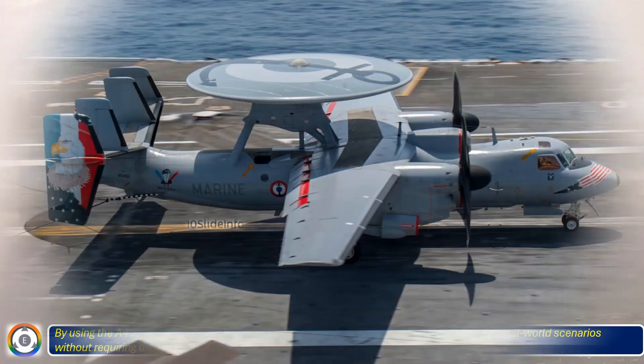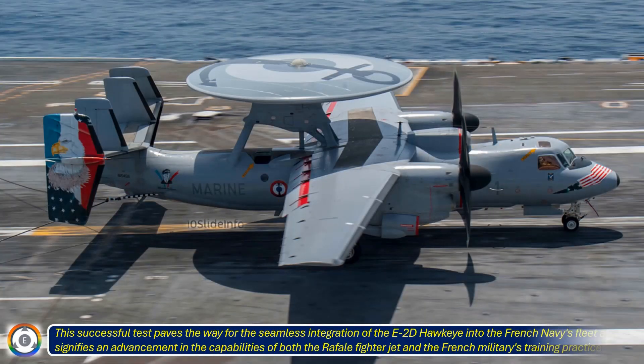This successful test paves the way for the seamless integration of the E-2D Hawkeye into the French Navy's fleet, and signifies an advancement in the capabilities of both the Rafale fighter jet and the French military's training practices.